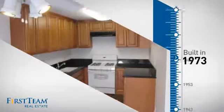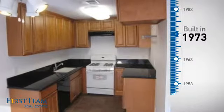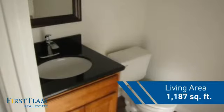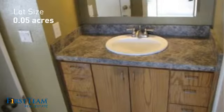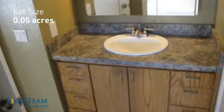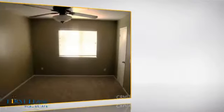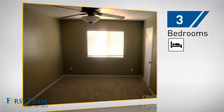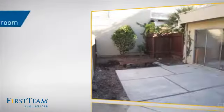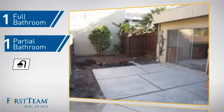This property was built in the early 70s and features over 1,100 square feet of space, giving you a spacious layout to play host or kick back and relax after a long day. Inside, you'll find three bedrooms so everyone has a private space to come home to, as well as one full bathroom and one partial bathroom.